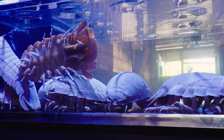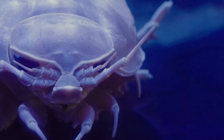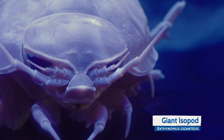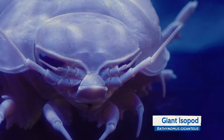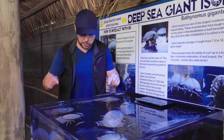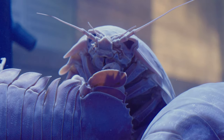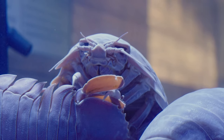Look at how cool these are. I cannot believe we are standing right in front of this giant isopod. We've got one, two, three, four, five, six, seven, eight giant isopods in the tank in front of us to learn all about in today's video.